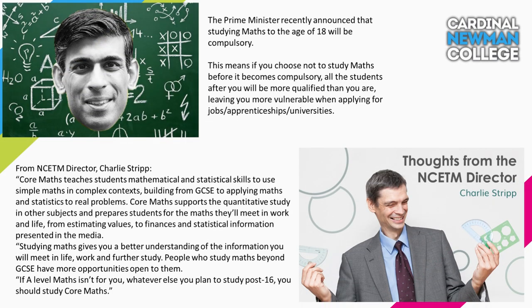Based on the recent announcement of the Prime Minister, studying maths beyond the age of 16 will soon be compulsory. Core Maths is likely to form part or all of this requirement, meaning students who are younger than you will have additional qualifications if you decide not to study Core Maths whilst it is optional.